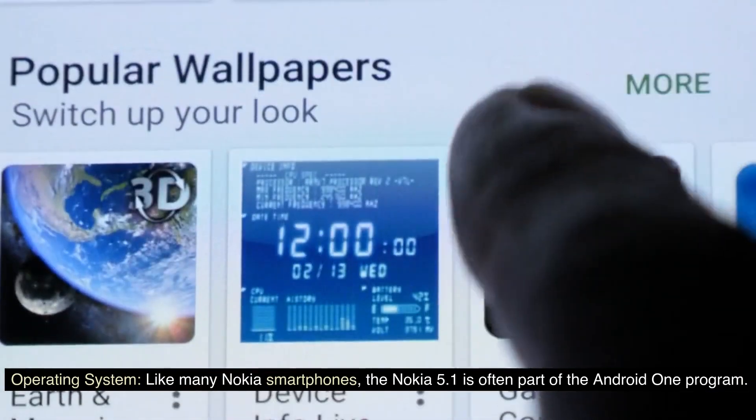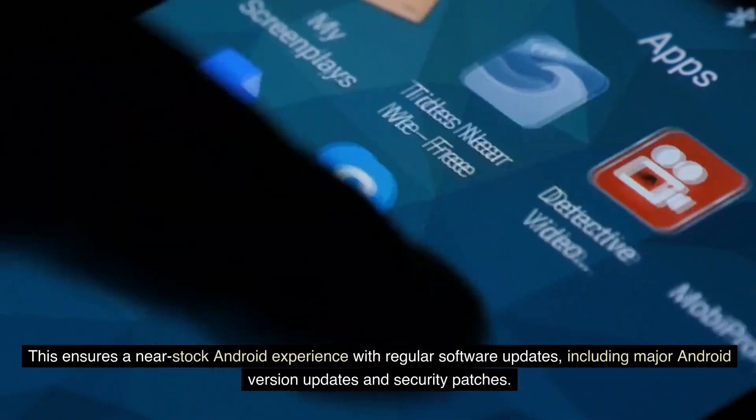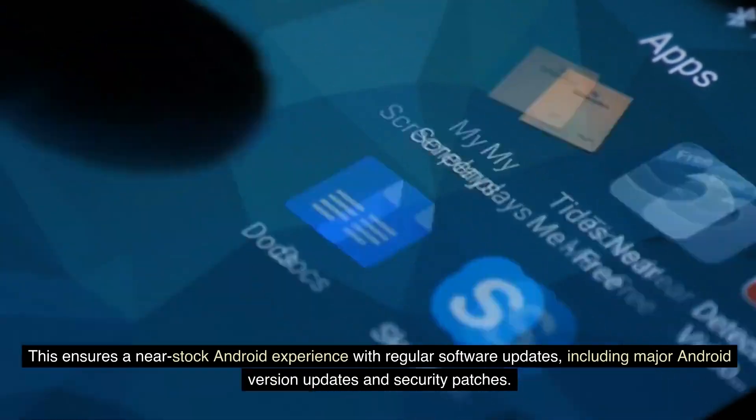Operating System: Like many Nokia smartphones, the Nokia 5.1 is often part of the Android One program. This ensures a near-stock Android experience with regular software updates, including major Android version updates and security patches.